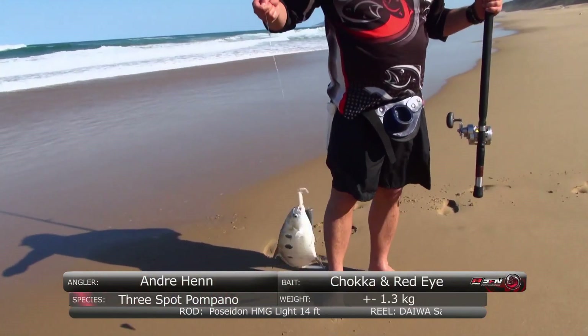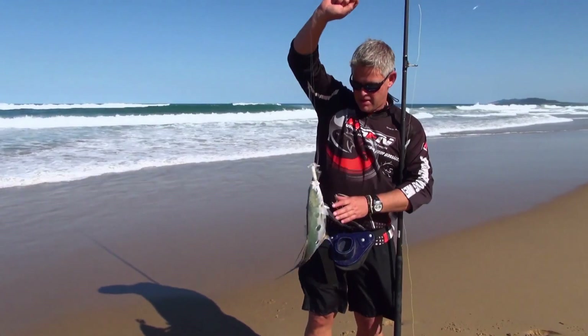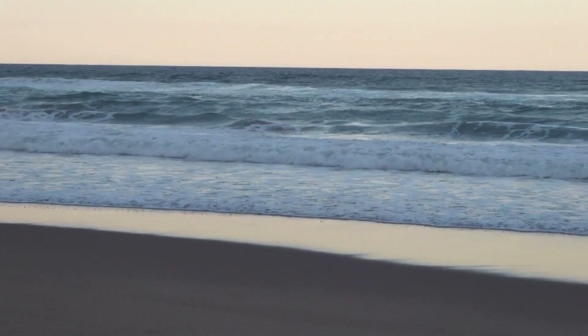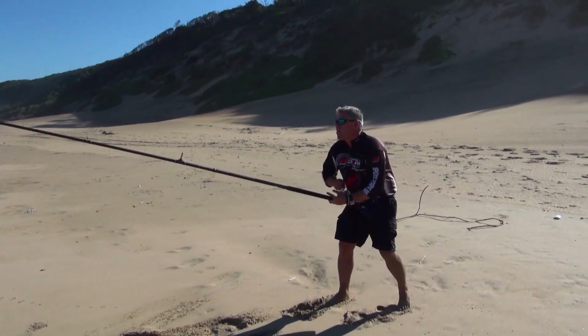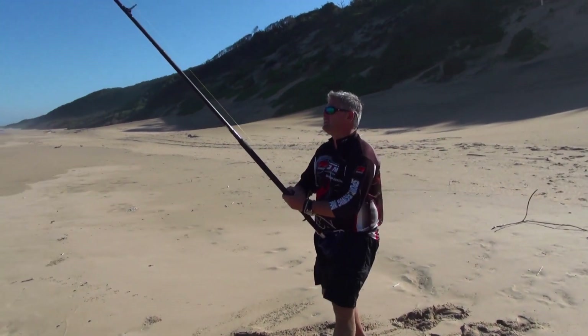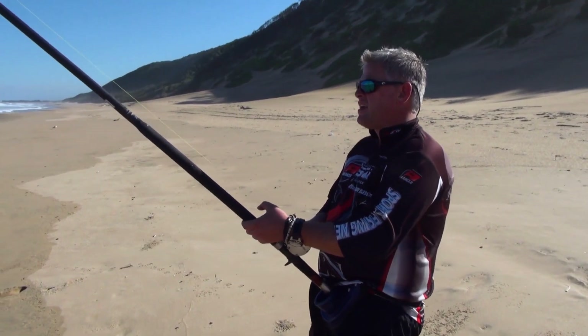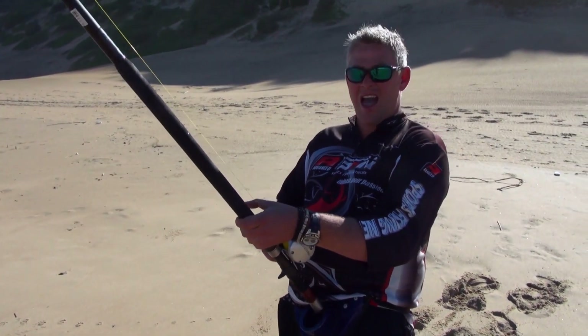Nice big three spot from the bank — good size, very very nice size. I thought I lost him there. He came all the way into the foam. You can see this bank start working straight after the high as the tide turned.